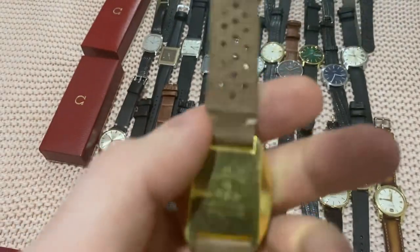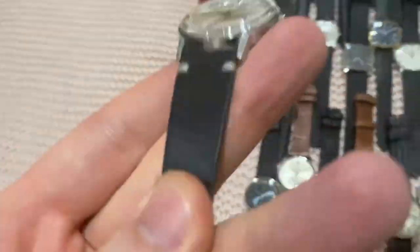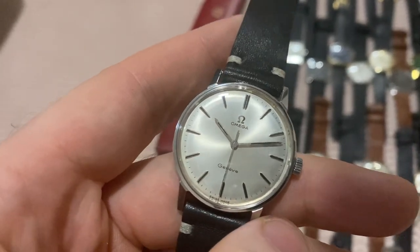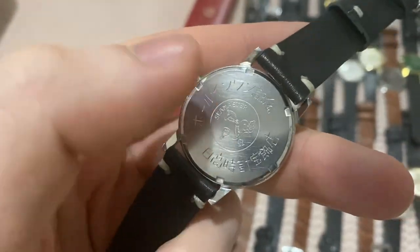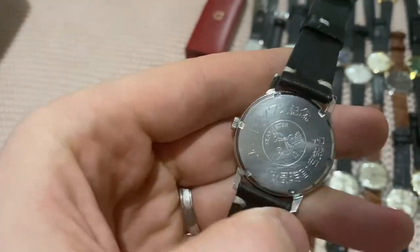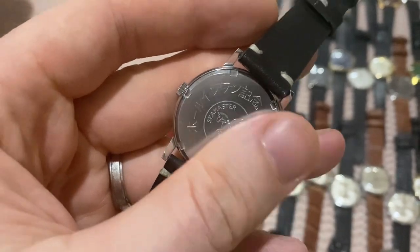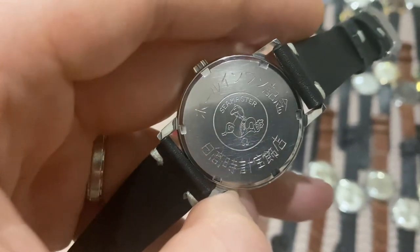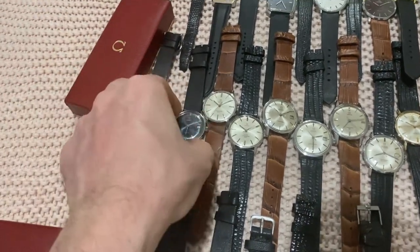Next up we have Seamasters. Starting with the Seamaster Geneve — a white sunburst dial. As you may know, the Seamaster Geneve is from 1967–1968, when Omega started transitioning the Seamaster line into the Geneve line. It uses the Seamaster 600 case, with the dial marked Geneve, as they were using up their stock of cases. This one has some Japanese or Korean text on it and is in very sharp original condition.